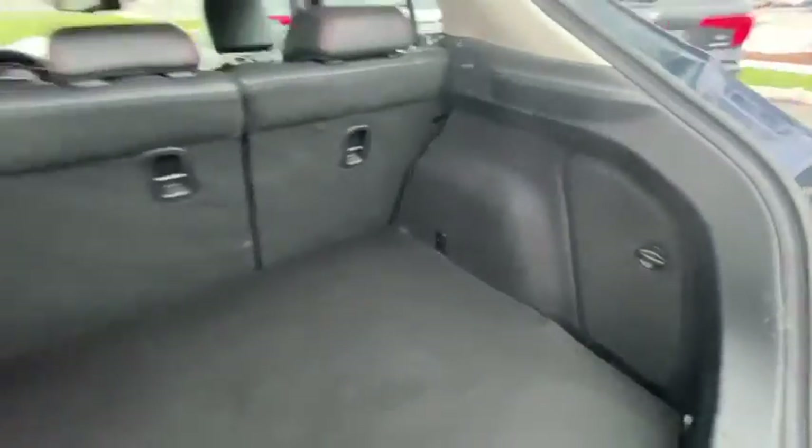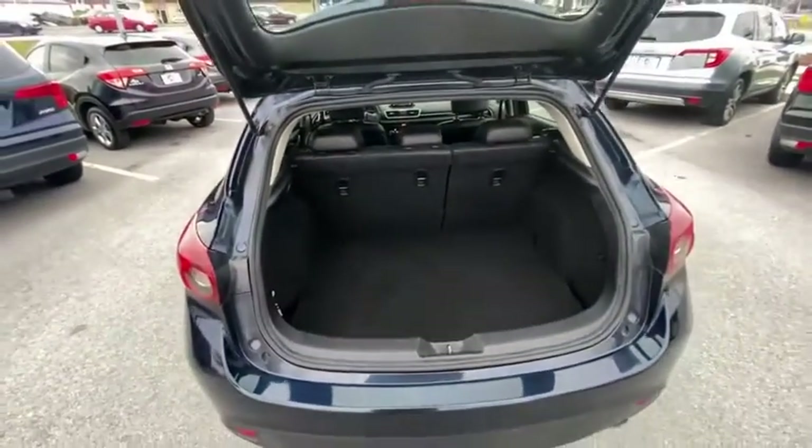Heated front seats, power windows, remote keyless entry, power moonroof, brake assist, panic alarm.